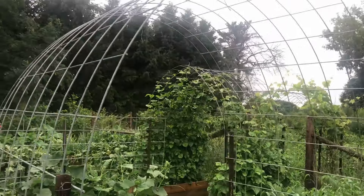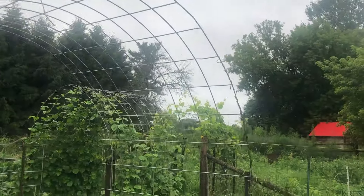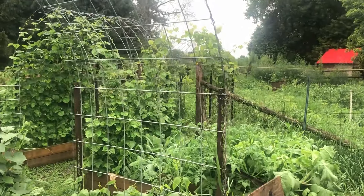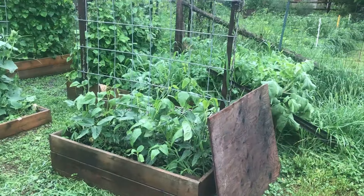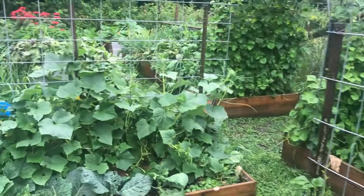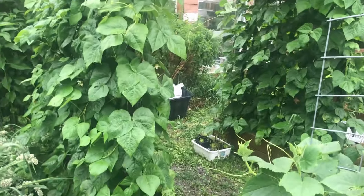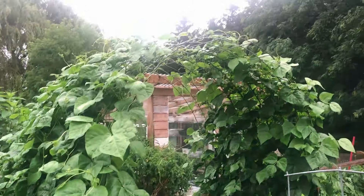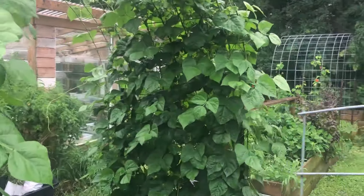I love the cattle panel — it's one of the things we've talked about. Transportation of these has got to be a bear. How did you get them here? By trailer. Look at that one with the beans going right over the top. I always imagine a wedding in the beans. That's absolutely stunning.